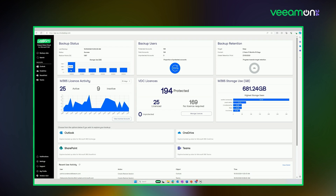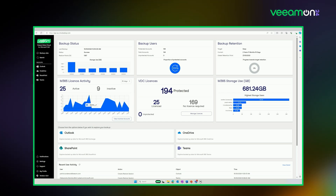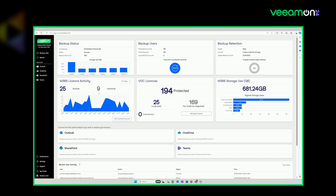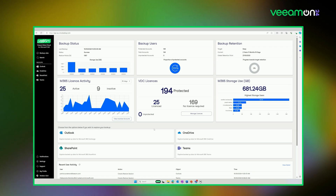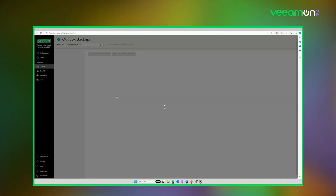I can view the users running backup jobs and the retention policy — for example, a seven-year retention policy that's two years in progress. This view of the Microsoft 365 licensing indicates 25 licensed on the Microsoft tenant, but nine are inactive in the past 30 days — useful to confirm correct licensing. Backup jobs are all configurable from the interface, and below we have recent activity for a heads-up view of current operations.